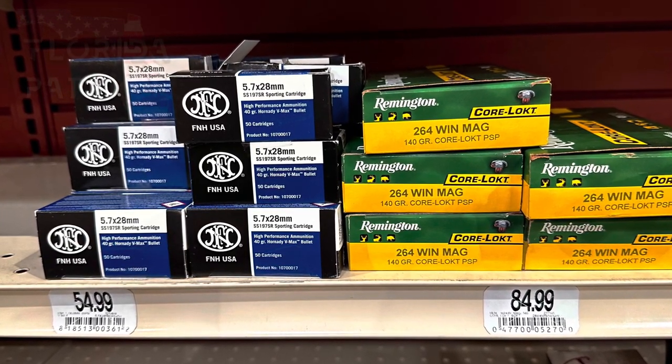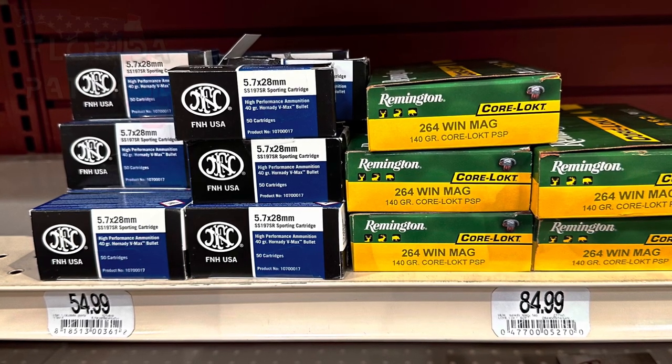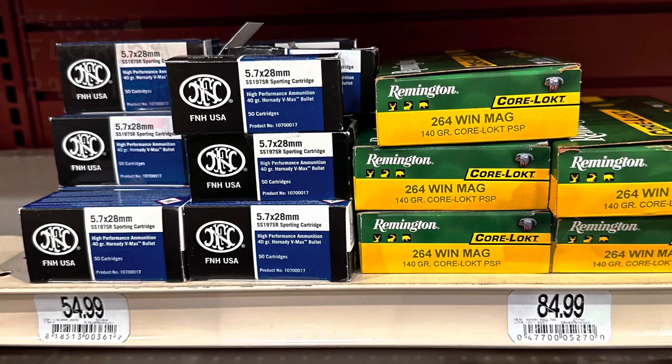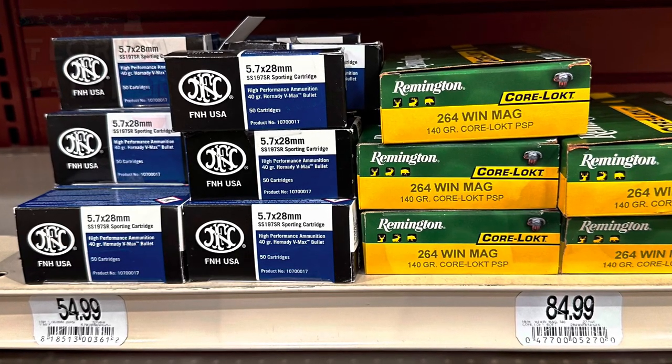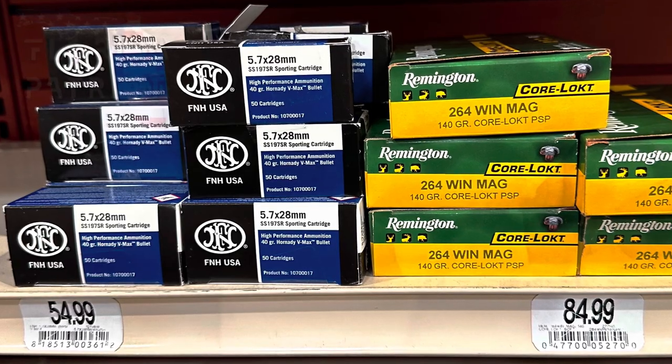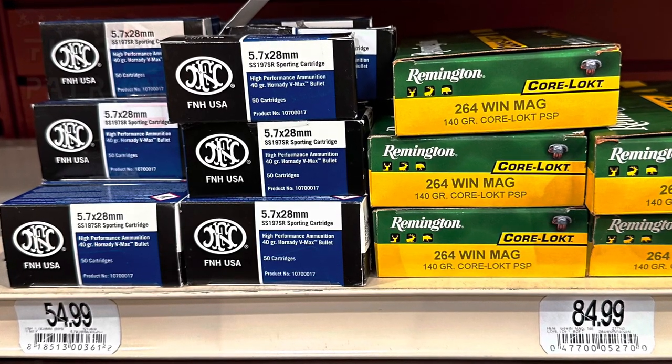We also have Remington .264 Win Mag, 140-grain box of 20. This one will set you back $85 — and that is a staggering $4.30 a round. $4.30 for every trigger pull.